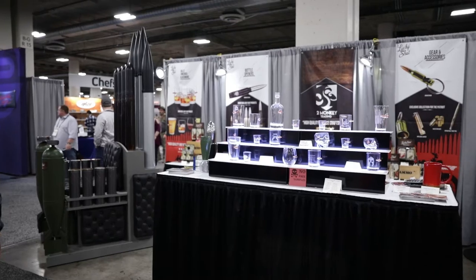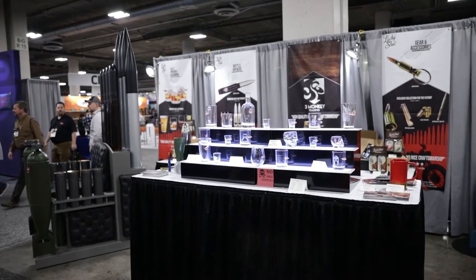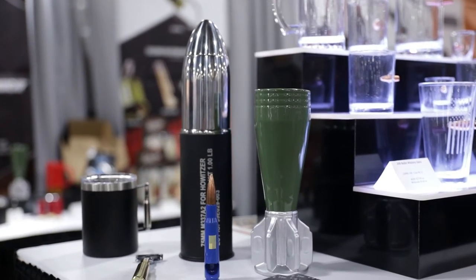Here at Lucky Shot USA, we make gifts for patriots. We are a domestic USA family company and we've got all kinds of stuff from bullet glassware to bullet bottle openers. A lot of this stuff is made in the USA.